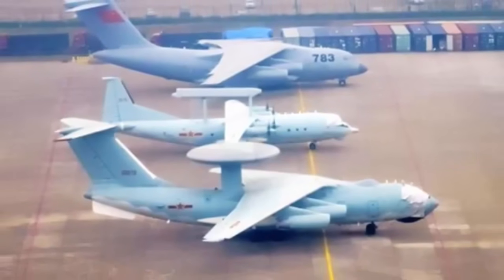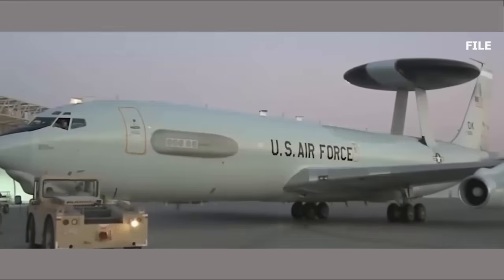As well as fielding an armada of AEW&C assets significantly larger than that of the U.S. Air Force, China is increasingly looking toward these assets as a key means of defending its interests and pushing its combined aerial capabilities further into the Indo-Pacific.